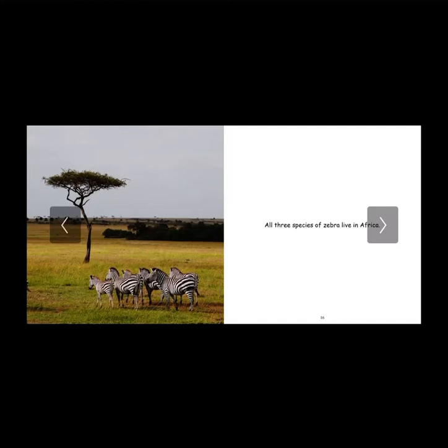All three species of zebra live in Africa — that's their home. If you take a look at this image in front of you, you can see the beautiful landscape of Africa. I've always wanted to visit there and admire their wildlife because I think it's so magnificent and so different from the area that I'm from.